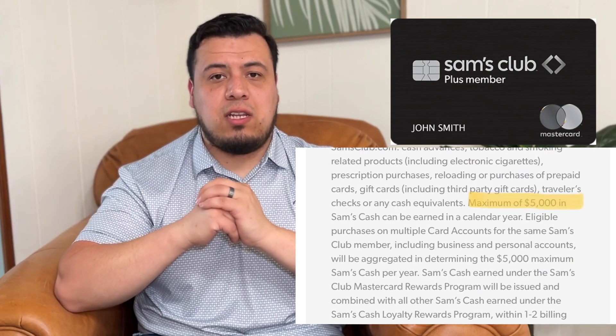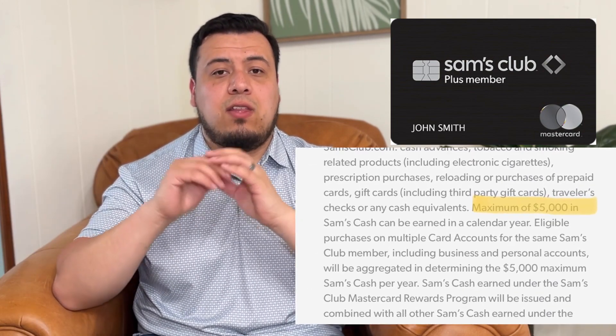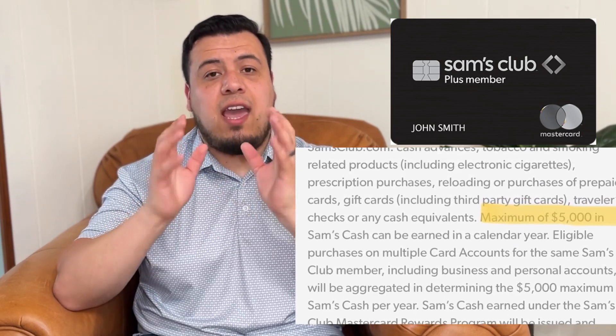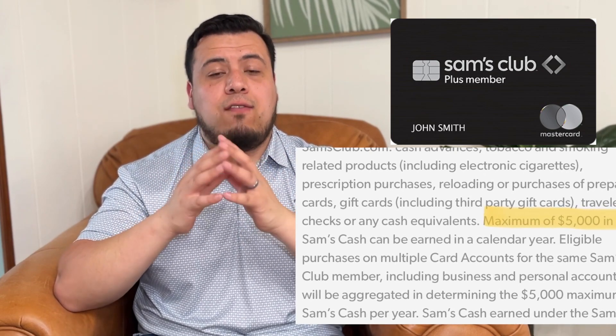The last round covers caps that either of these credit cards have. With the Costco credit card, I searched their website and could not find any cap on how much cashback or rewards you would be able to get per year. Whereas with the Sam's Club credit card, there is a specific limit of $5,000 per year — and that applies whether you have a single membership or multiple memberships. So this round definitely goes to the Costco credit card.